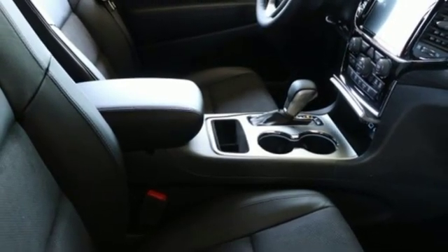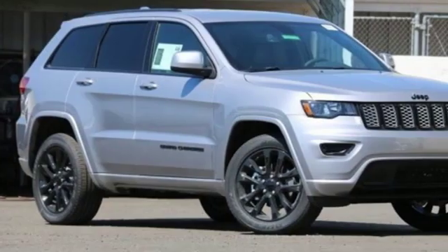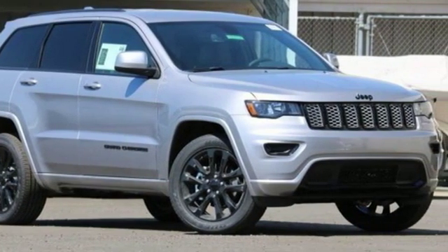Everywhere you want to go. Anything you want to do. Jeep takes you there. Stop in for a test drive and make it yours today.